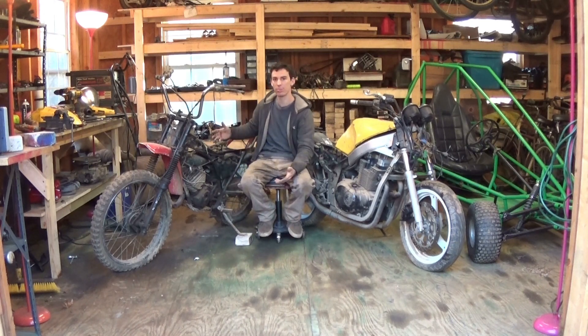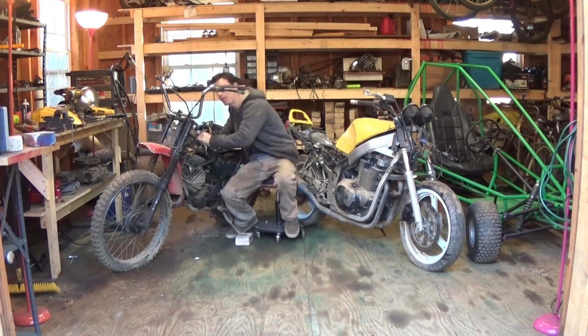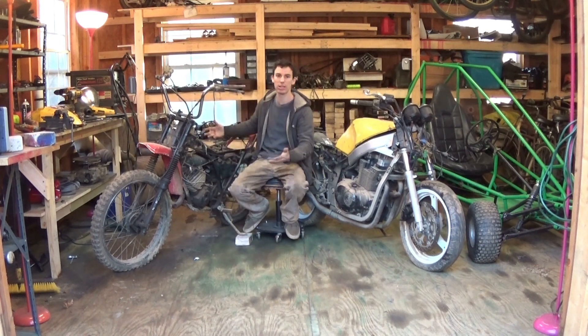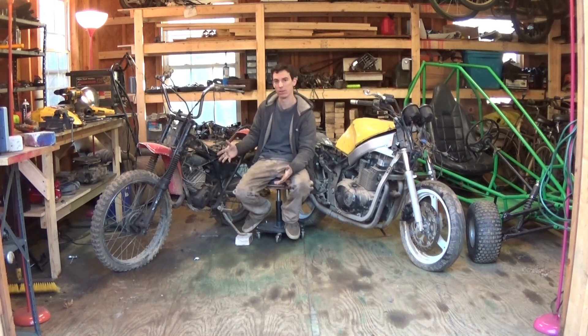I know this is a Yamaha dirt bike — that's all I know. I have no idea of the year, I don't know the CC, and I don't know if it runs. I know it's two-stroke and it's somewhere between 100 and possibly 250cc.